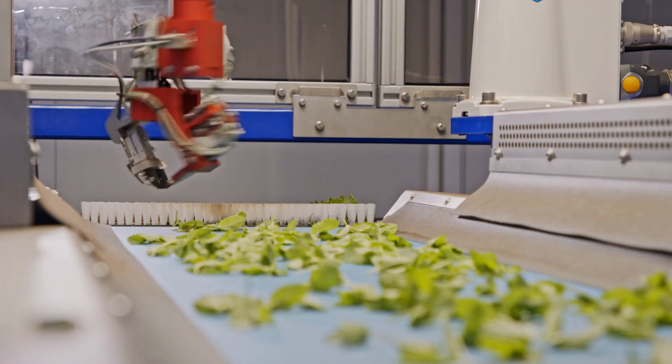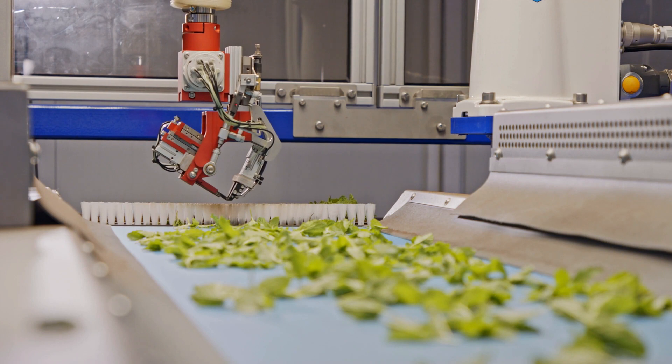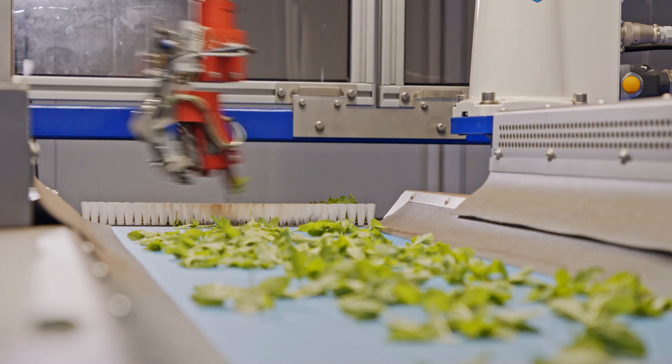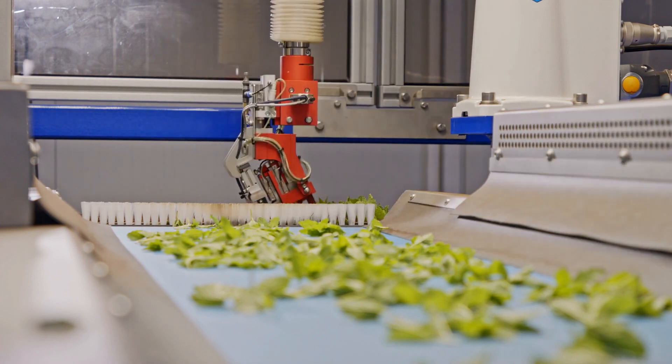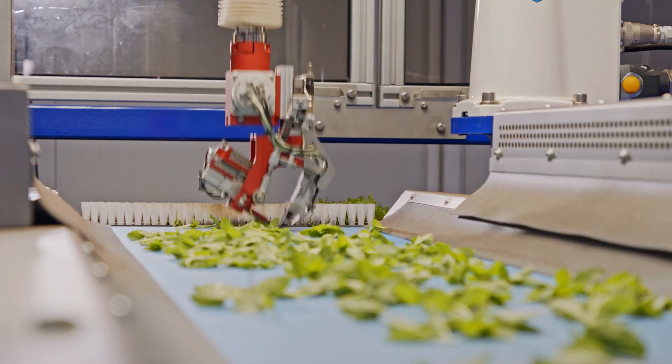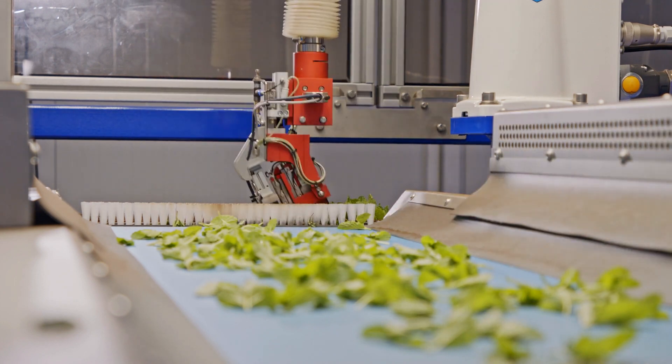Vertical Farming is the second innovation. The Vertical Harvest Farm is a three-story hydroponic greenhouse on a 30-foot by 150-foot plot of land in Jackson, Wyoming. The company is capable of producing more than 37,000 pounds of greens, 4,400 pounds of herbs, and 44,000 pounds of tomatoes.